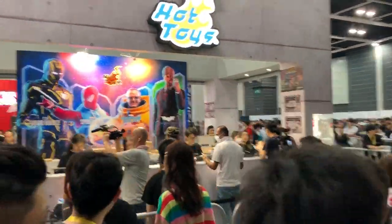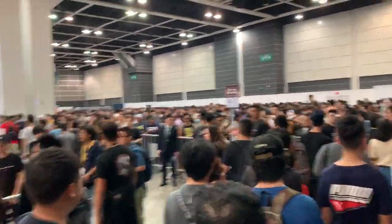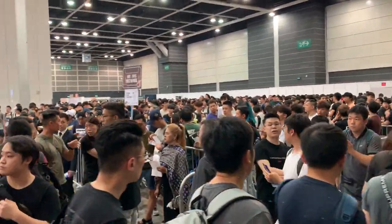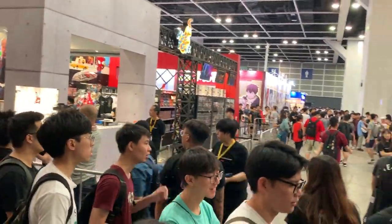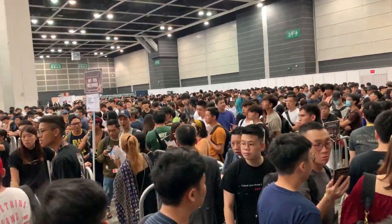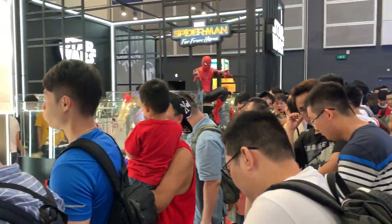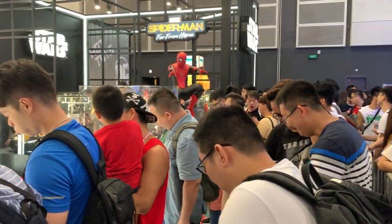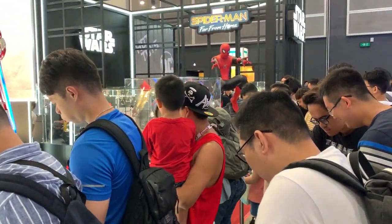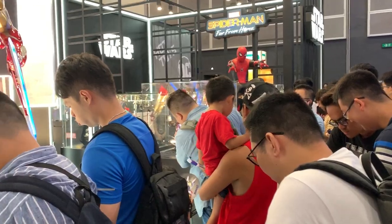DC Hot Toys. My hand is hurting — not sure what happened there. Hot Toys — in Chinese we call it 'people mountain, people sea.' This is the Cosbaby queue. I'm now queuing into the exhibition area for Hot Toys. Even to look at the counter itself we need to queue, not to mention the purchasing of the item itself. Once I manage to go in, I will take some videos and share with you guys.